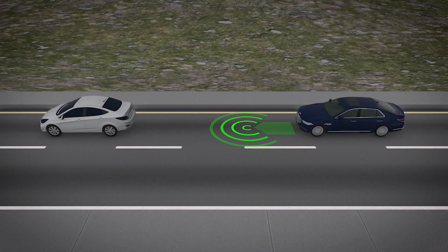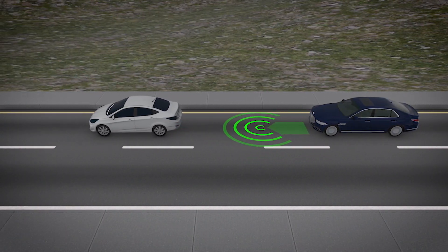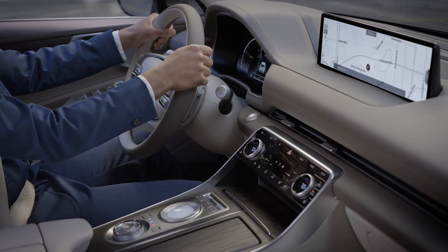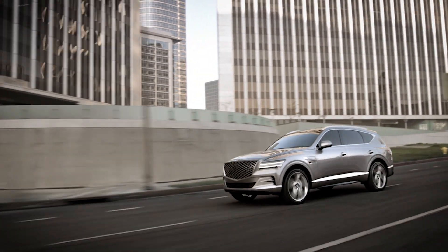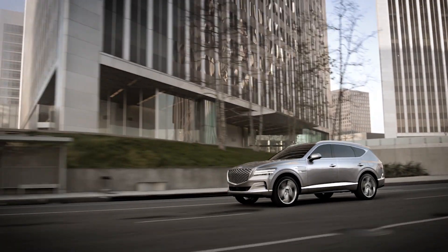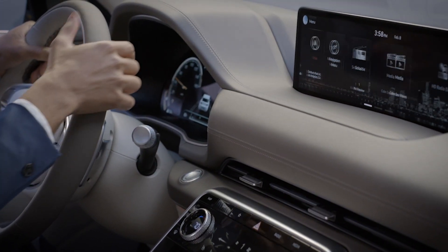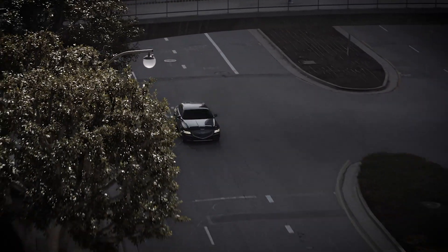Forward Collision Avoidance Assist and its available features do not operate in all situations and cannot avoid all collisions. Remember, you are the one driving your vehicle. The Forward Collision Avoidance Assist system can help, but safe driving is your responsibility. For more helpful information on your Genesis, be sure to explore the how-to guides on the GenesisUSA YouTube channel as well as consult MyGenesis.